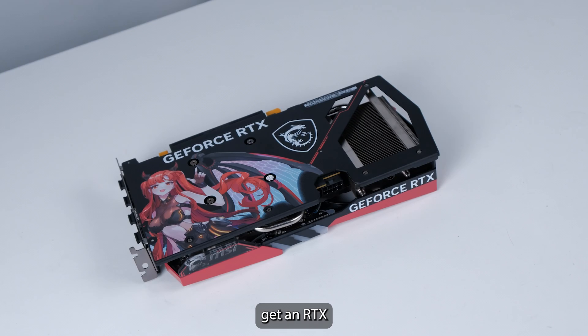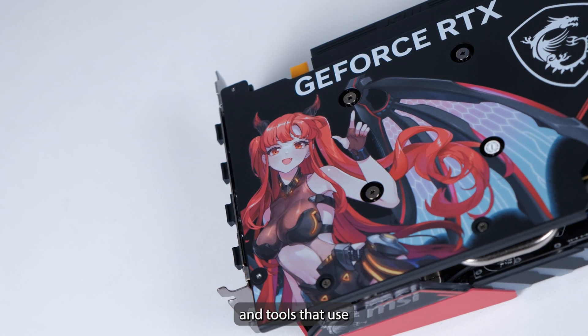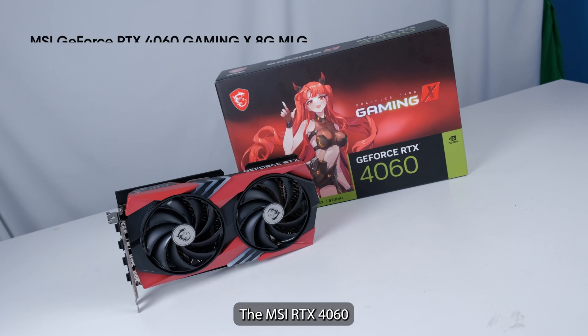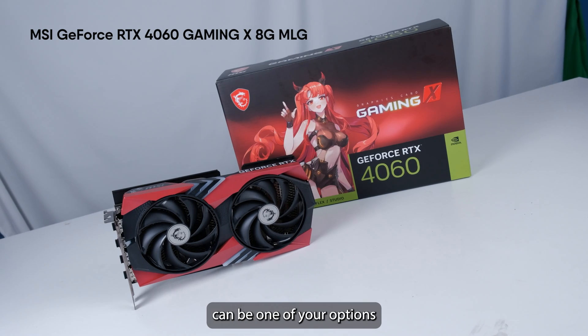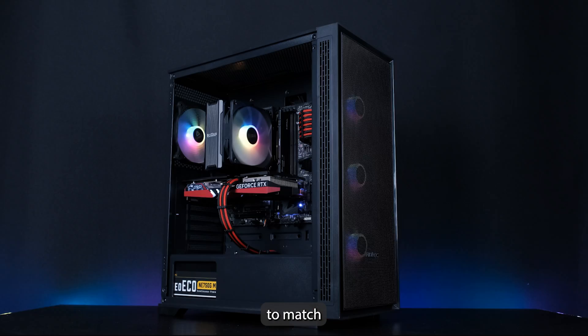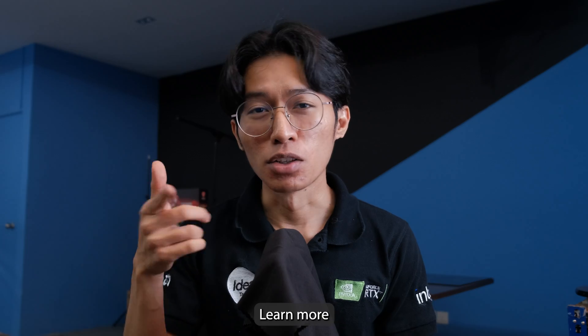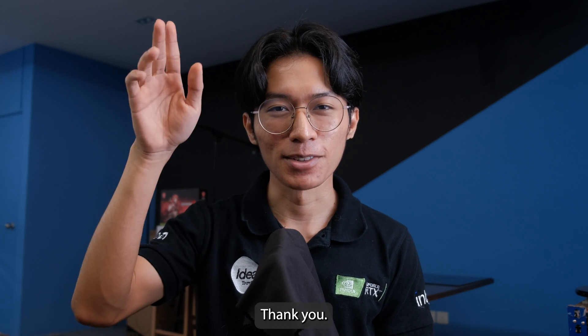So the point here is, get an RTX GPU and utilize all the software and tools that use AI to improve performance. The MSI RTX 4060 can be one of your options as well, if you're looking for a red color GPU to match with your red color cables — or it may be a red color case as well. Learn more with us at IdealTech PC. Thank you.